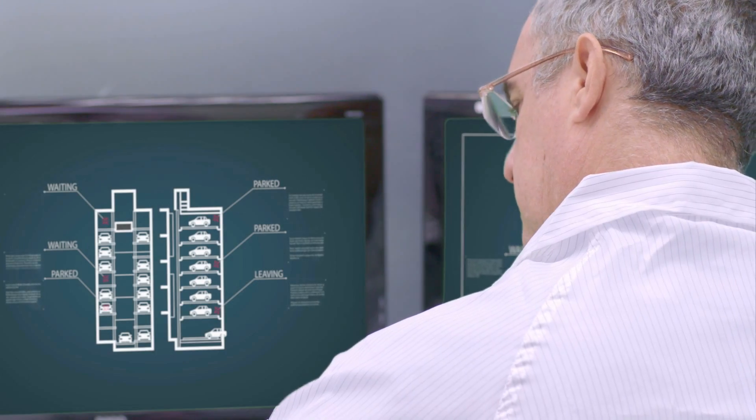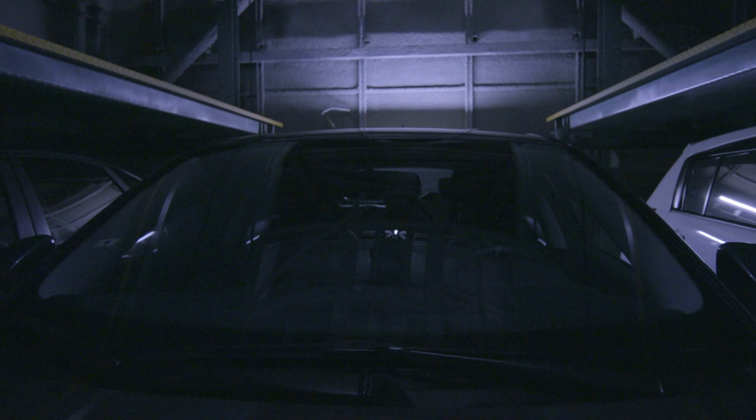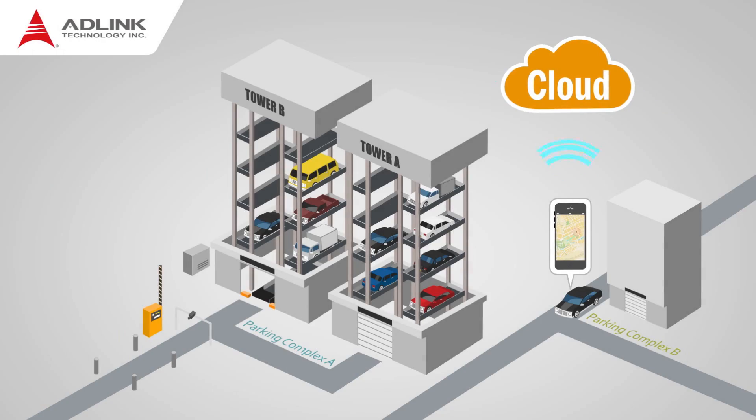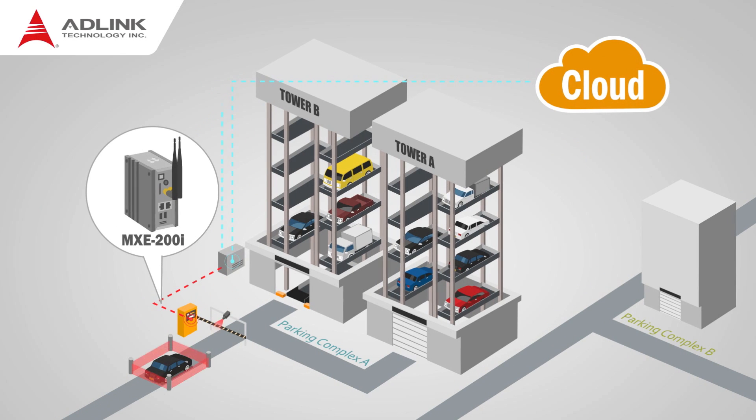PLCs normally deployed can be difficult to access and can limit real-time monitoring capabilities. Adlink's IoT Gateway collects and analyzes field data, which is then pushed to the cloud. The entire system is monitored and controlled remotely in real-time, without an on-site operator needed.